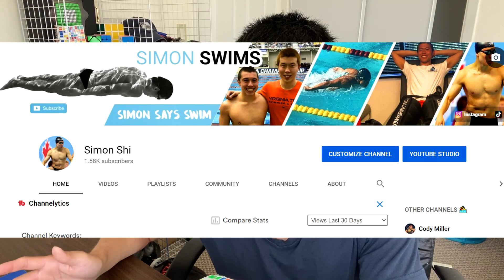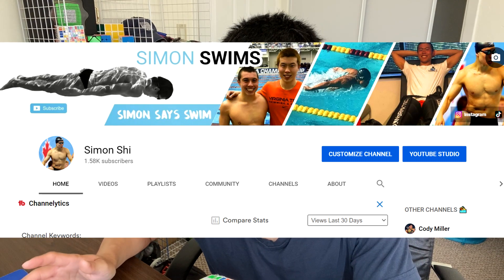Some of you might know from my second channel that I also swam at Virginia Tech. I had to go through a process and sign some forms so I wouldn't mention that I am a student athlete — a collegiate level NCAA athlete in the USA. That being said, I was a student athlete, a swimmer at Virginia Tech.